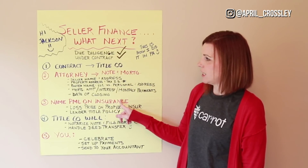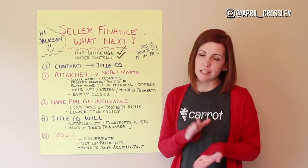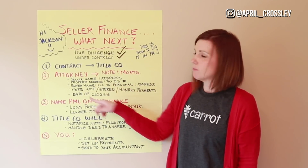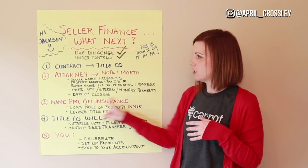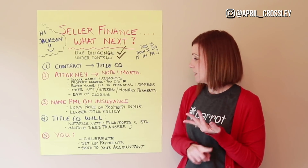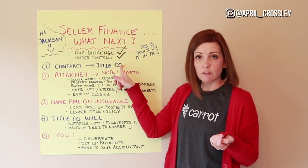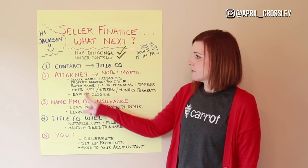Here's what you need to give the attorney: the seller's name and address; the property address and tax ID number — that specifically identifies the property for the note and mortgage; the buyer's name or LLC name and address; how much the seller is mortgaging; the interest rate; what the monthly payments are going to be; and what the closing date is. Closing happens with the title company or with an attorney depending on what state you're in.